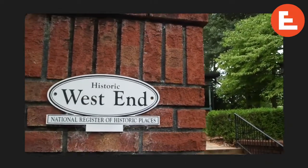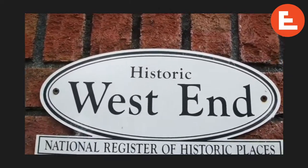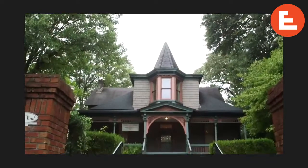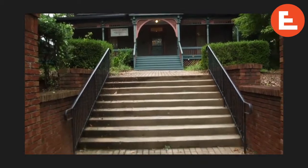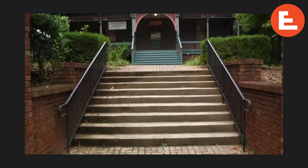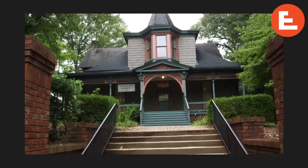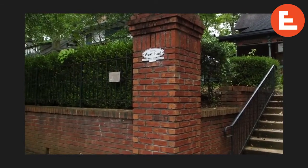Here we are at the Hammonds House Museum. This place is a historical and cultural landmark in the community. The museum has been around for about 30 years, but the house has been around a lot longer. The original structure was built, we think, around 1850, and was the home to several prominent Atlantans.